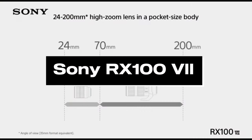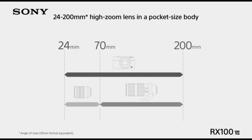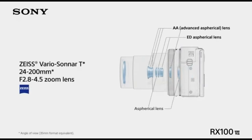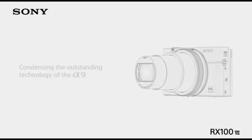Number 1: Sony RX100 VII. One of the best tiny cameras we've examined is the Sony RX100 VII. The RX100 VII ticks all the boxes for a portable zoom camera, with a highly portable design, a huge zoom range, and loads of extra capabilities.